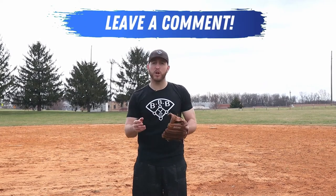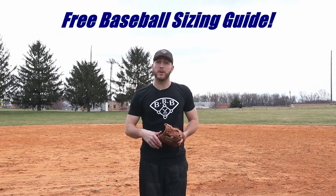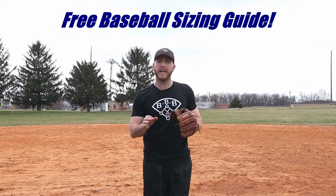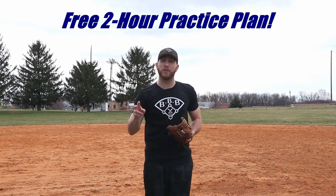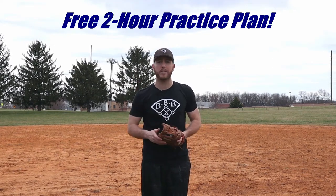Let me know one thing you learned today about fielding a baseball. Did everything make sense? Are you ready to get out on the field and practice? I'd love to hear from you. I have some free guides down in the description — a free baseball equipment sizing guide that covers all the equipment used in baseball and helps you find your perfect size, and a free two-hour practice plan for coaches with two practice blueprints to help organize your practices for more efficiency. Grab yours before you go. Thanks for spending some time with me today. I'll see you next week for another edition of the Bullpen Bulletin.